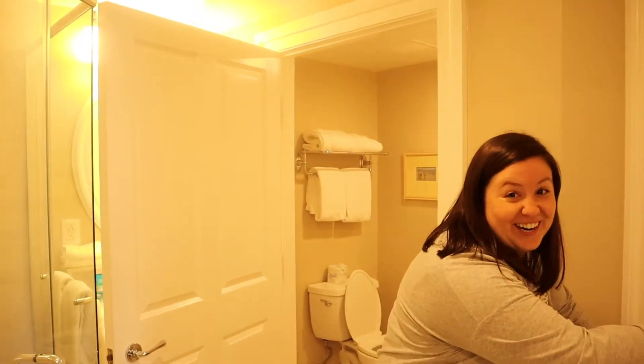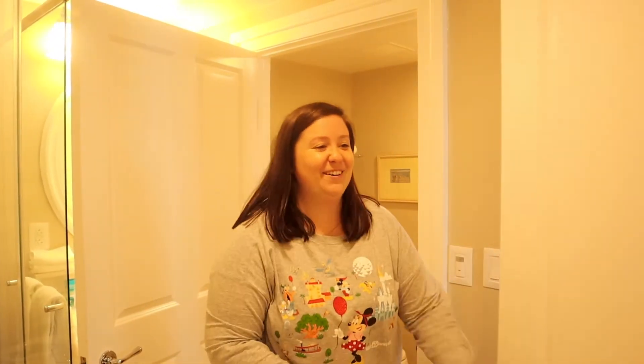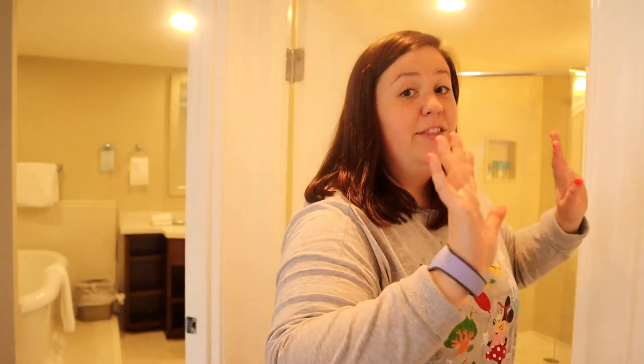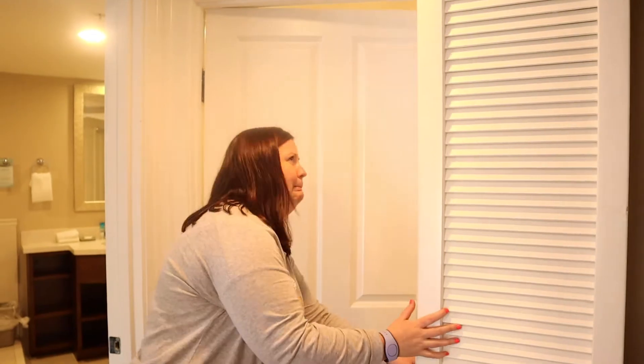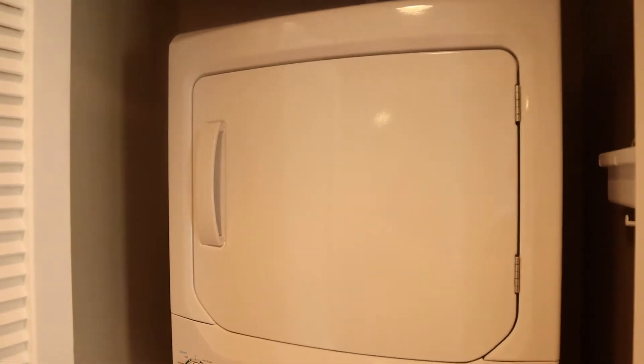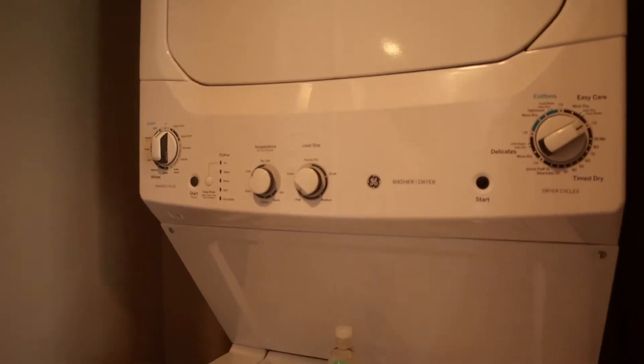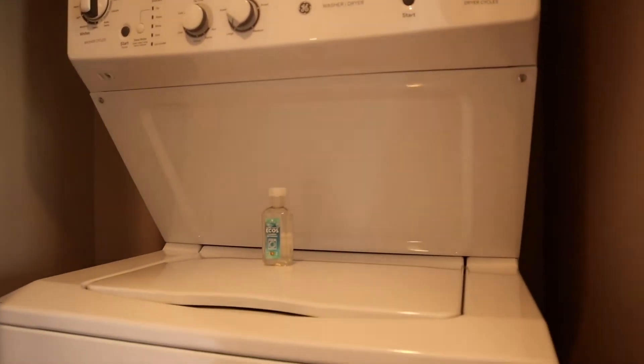There's another door — this one, instead of going out to the bedroom, goes out to the main walkway. And here is the biggest perk of DVC: washer and dryer. So you're here, you have a kitchen, washer, dryer — everything that you need to make your stay more comfortable. We definitely will be using this during the trip.